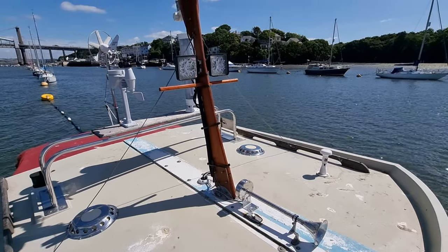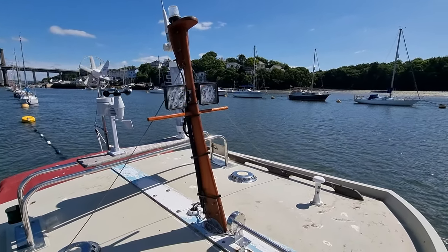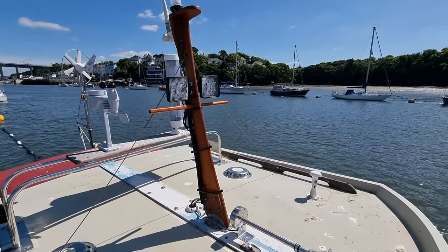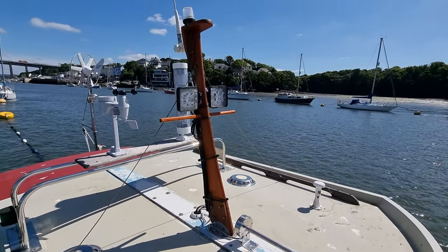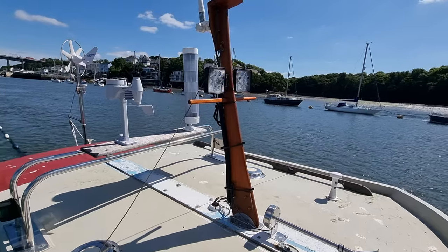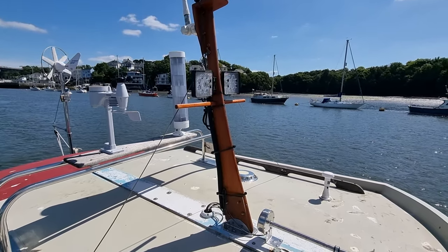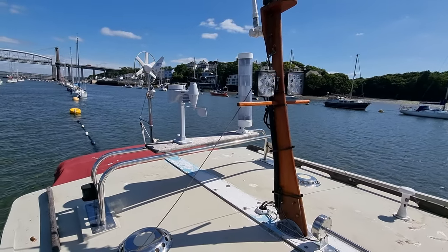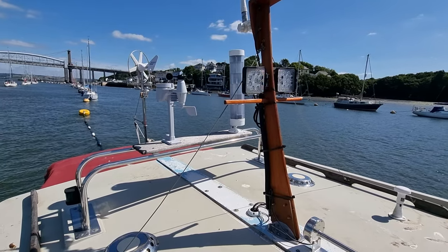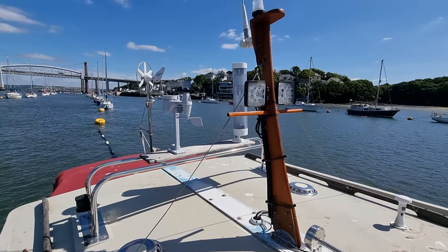Just looking at the rig here for a moment — she has a nice array of electrics and electronics on board. We've got some nice powerful LED nav lights. In the background there is a radar reflector, and she's got her own on-board weather system down by the helm, which is fed from the sender unit up here on the coach roof — a very nice feature.